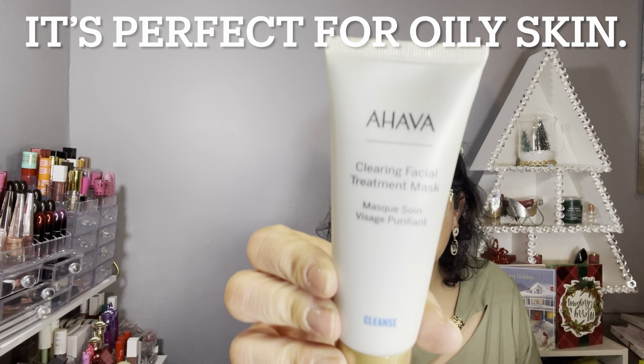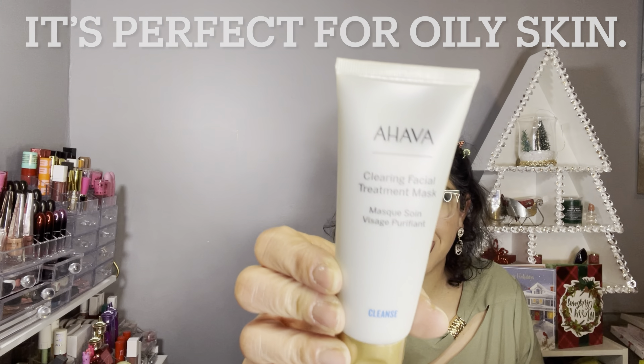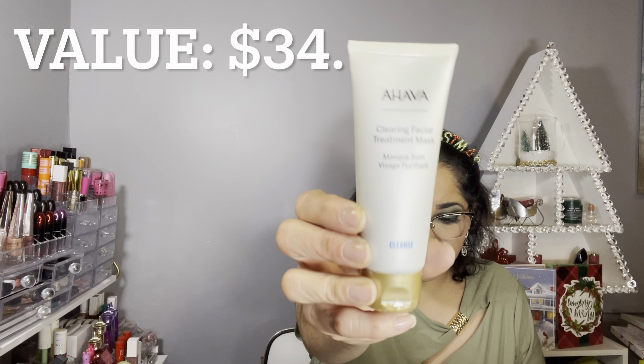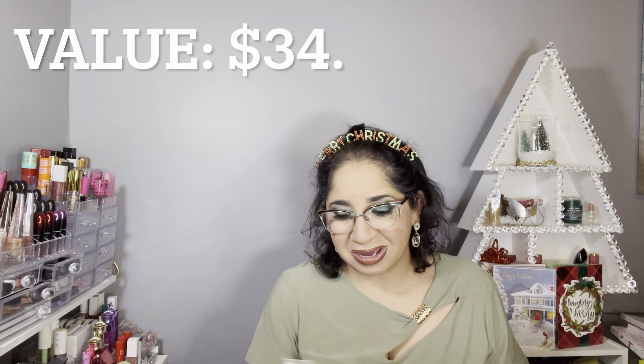The first product we have is by AHAVA — the Clearing Facial Treatment Mask. AHAVA is a great brand. I love my AHAVA hand creams, I love them so much. This is the first product and it is a product that IPSY selected for me this month.